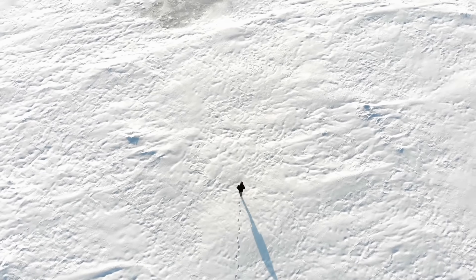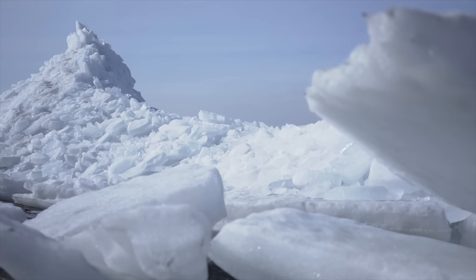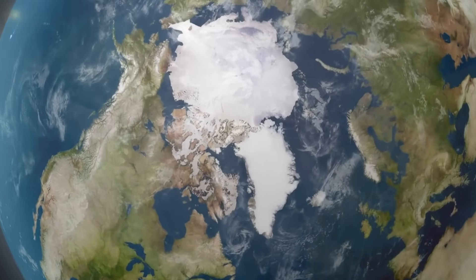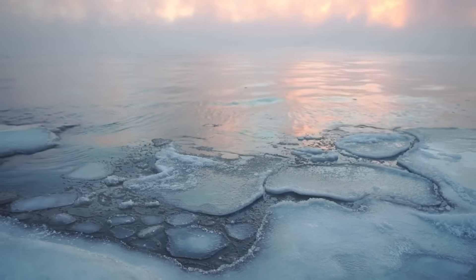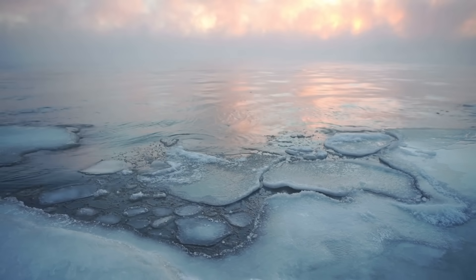Imagine a place where the ground is never solid, where the horizon stretches out in a never-ending expanse of ice, and where the chill in the air can bite through the thickest layers. This is the Arctic, and it's changing faster than any other place on Earth. The ice is melting, the seasons are shifting, and the delicate balance of life in this frozen wilderness is under threat.